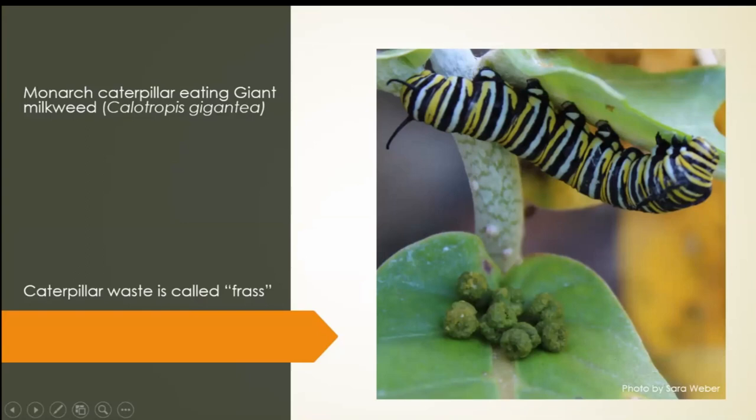This is a monarch caterpillar eating giant milkweed. Giant milkweed is not a native species, but if you have a lot of monarchs, they go through milkweed so fast — they can strip a plant. But that's not going to kill the plant; milkweed grows back fast. The same goes for most other host plants — the caterpillars don't kill the plant; it will grow back even if all the leaves have been eaten. The giant milkweed is nice if you've got a lot of monarchs because it has bigger leaves and can feed them longer. And down here — in case you didn't know — that is caterpillar waste, called frass. That's pretty much what caterpillars do: eat, eat, eat, and create frass.